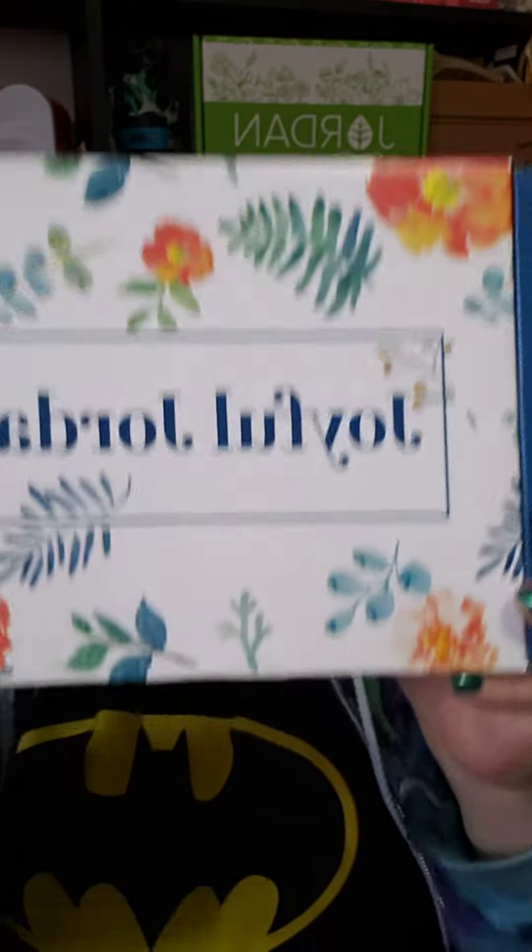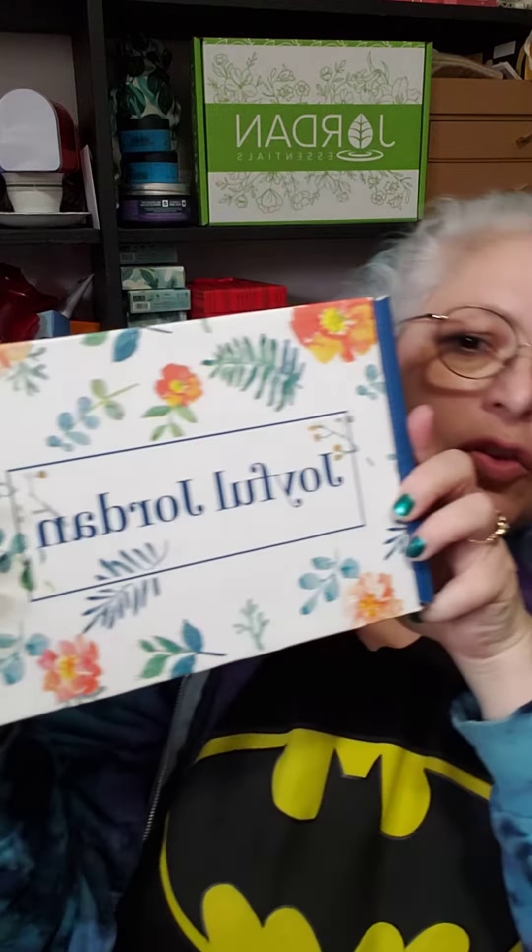Hi, I just got one of my Jordan Essential orders. I got my Joyful Jordan, which is a monthly subscription that you can order, or you can just order it on months that you would like. They're $29 and they come with goodies.